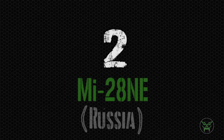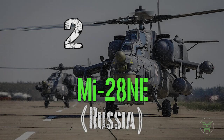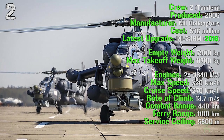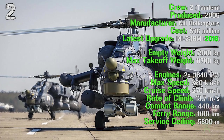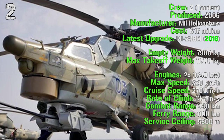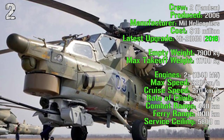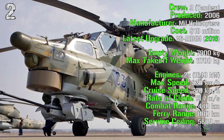In the second spot we can find the Mi-28 from Russia. It's been produced from 2006 and the latest version was made in 2016, the Mi-28NM. It costs 18 million dollars. It has an empty weight of 7,900 kilograms and a maximum takeoff weight of 11,700 kilograms. It has two engines with a total power of 1,640 kilowatts.